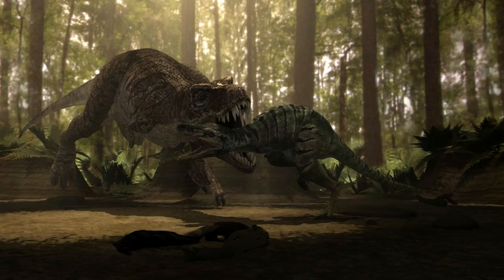Hello everyone, this is PaleoNerd here with the second part of my Jurassic Fight Club analysis. In this video, I will be covering the second episode of Jurassic Fight Club, T-Rex Hunter, going over the designs of the dinosaurs and the fight itself to determine what is accurate and inaccurate about it. Spoilers: this one is pretty inaccurate, so brace yourselves.